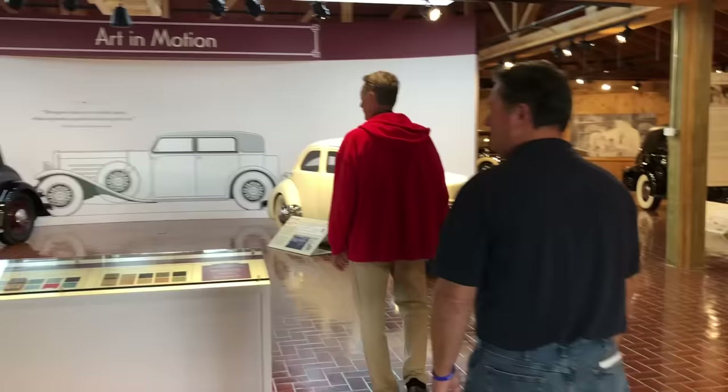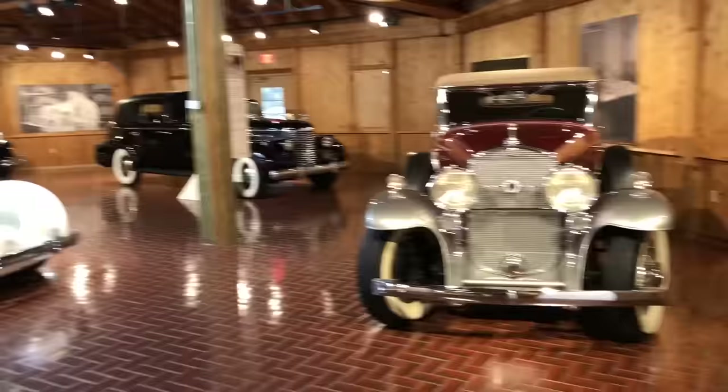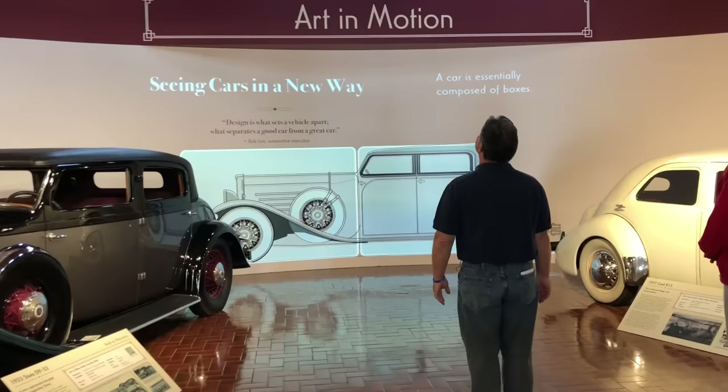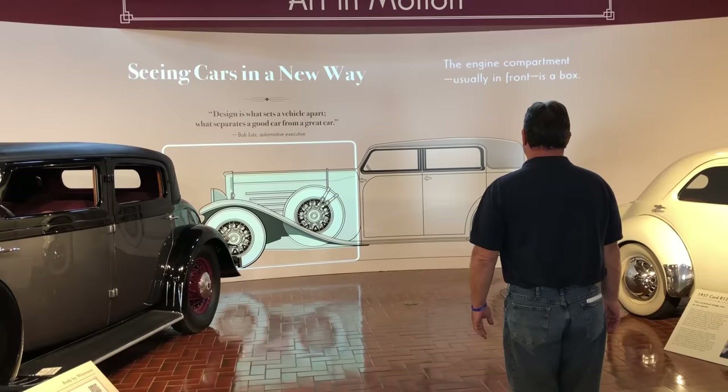Welcome to the Grand Gallery. If you would like to stand in the circle, the lights will come down and we'll get to talk about car design. A car is essentially composed of boxes: the engine compartment, usually in front, is a box.